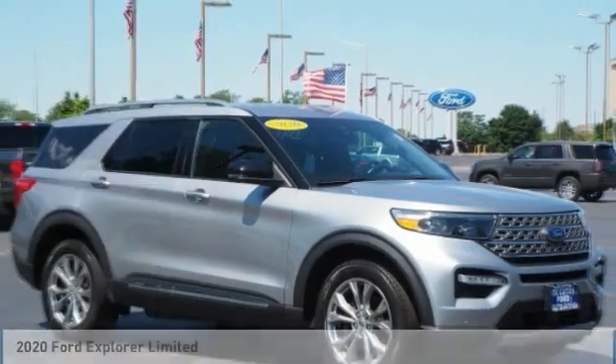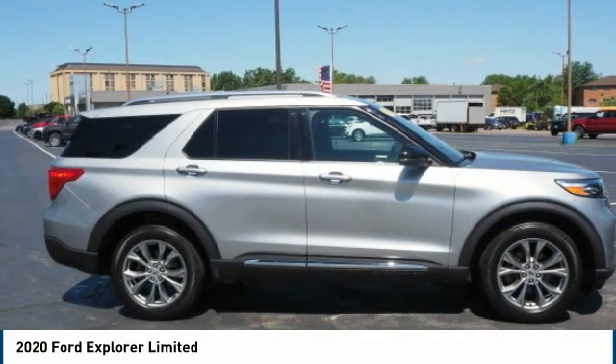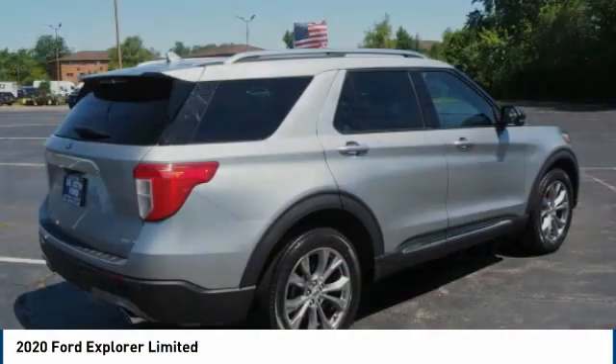You are going to love the 2020 Explorer. You've got a lot of capabilities to call on in a Ford Explorer. Don't underestimate your choices.